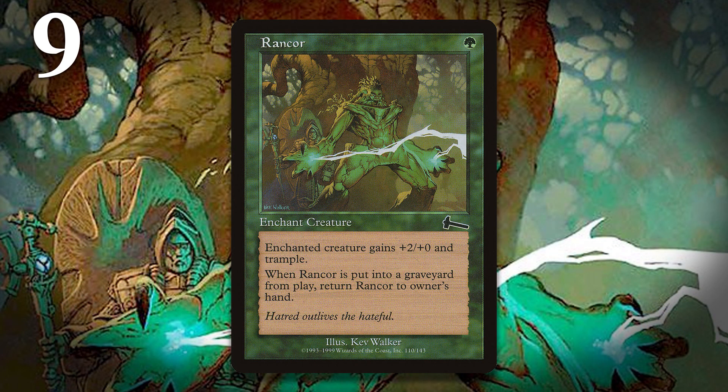At number 9, I have Rancor. This one is a little contentious, because depending on who you ask, Rancor's design happened differently. Those involved do agree on the following: at the beginning of design, Rancor cost 2 generic and a green mana, and it didn't come back to your hand. Eventually it was decided the aura should be pushed, and its cost was changed to a single green mana. Then, really late in the design process, the part where it comes back to your hand was added. Some wanted the card returned to the 2 generic and green mana cost, while others maintained it should stay at a single green mana. Those who wanted it costed at 2 generic and green claim they won the argument, but a mistake was made sending it to the printers, while those who wanted it to cost green say they won the argument and the card was printed as intended.